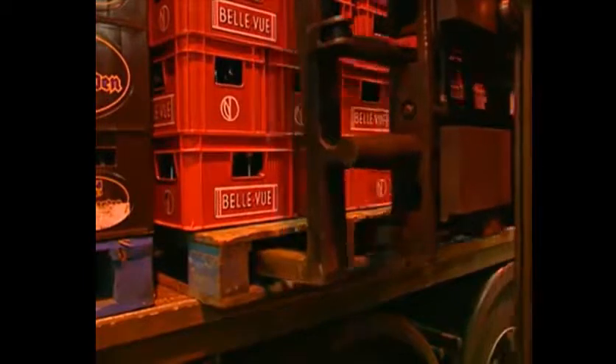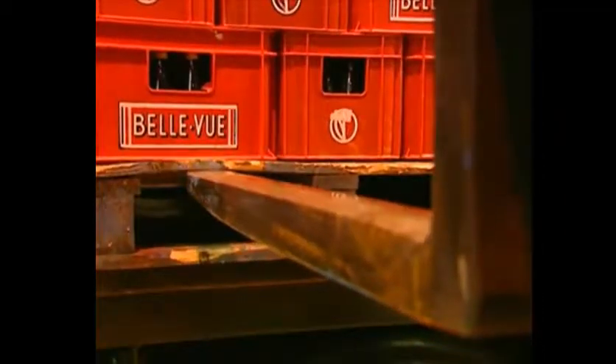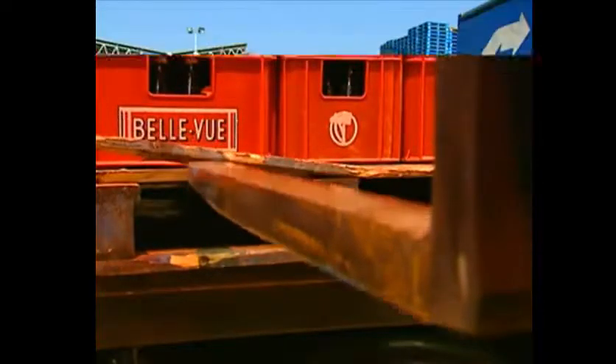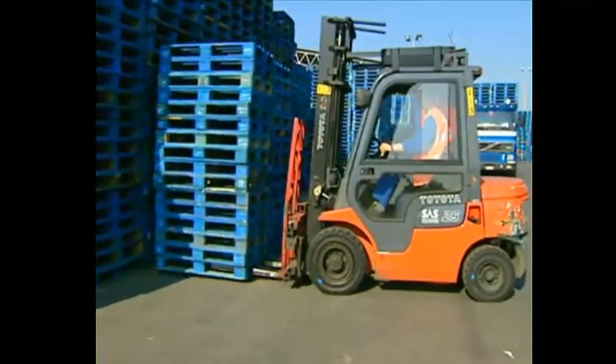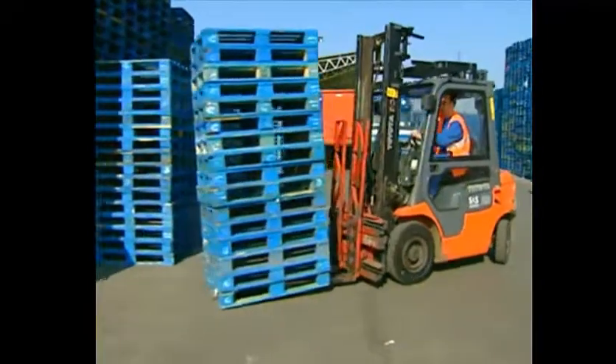Avoid lifting pallets with just the tips of the forks — it results in overload on the first upper deck plank and strains the metal in the forks. If the forks are too short or if you don't take the pallet deep enough, it begins to dance and can tip forwards.